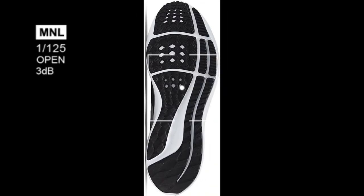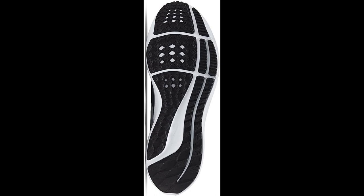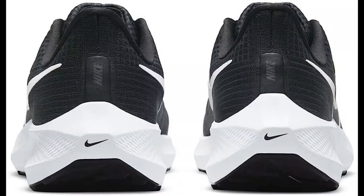Durable outsole. The shoe has a durable outsole that provides good traction on a variety of surfaces, helping you stay stable and secure during your runs.